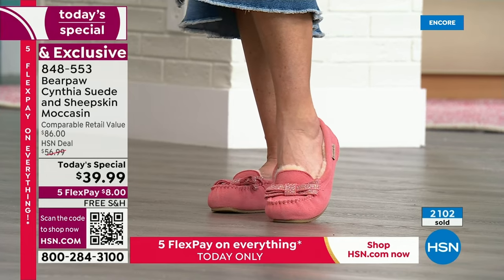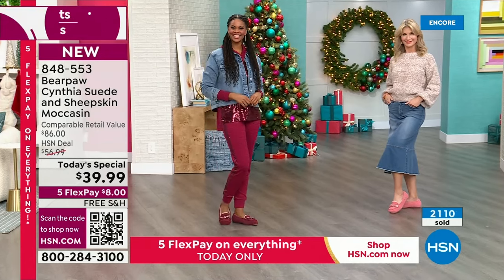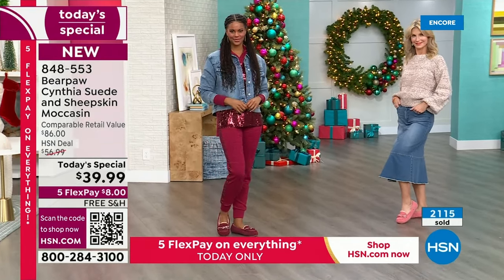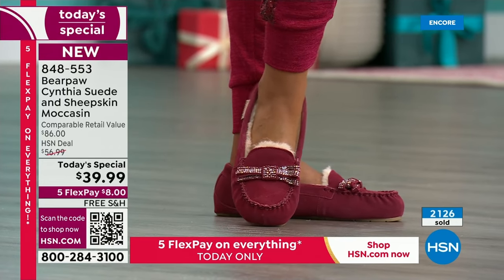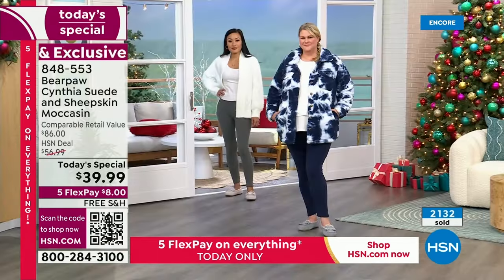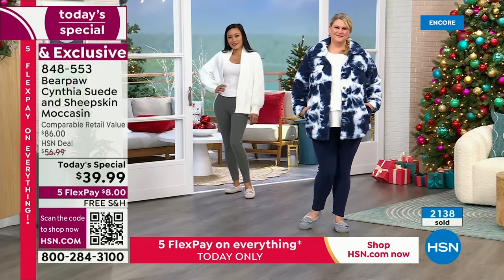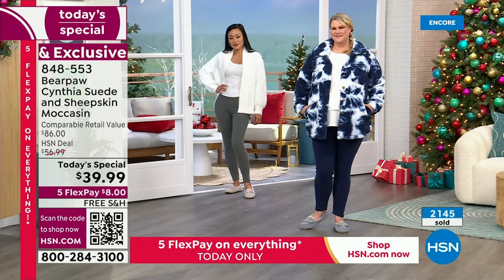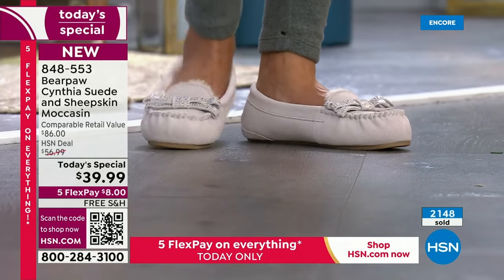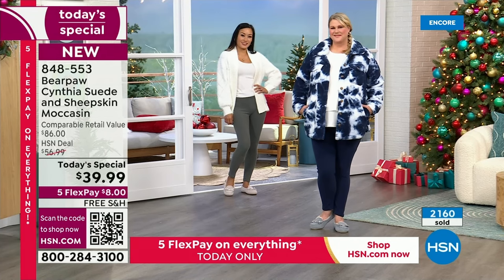Cara right now has them on with a little denim skirt. Victoria has them on with sequins and a jacket. Everyone is dressed a little differently — Jamie's just running some errands with a little jacket on, and Paulina looks like she just came from yoga or Pilates and slid those right on. Very, very versatile. It looks like she could have just come off the ski slopes, took her boots off, slipped on those moccasins.